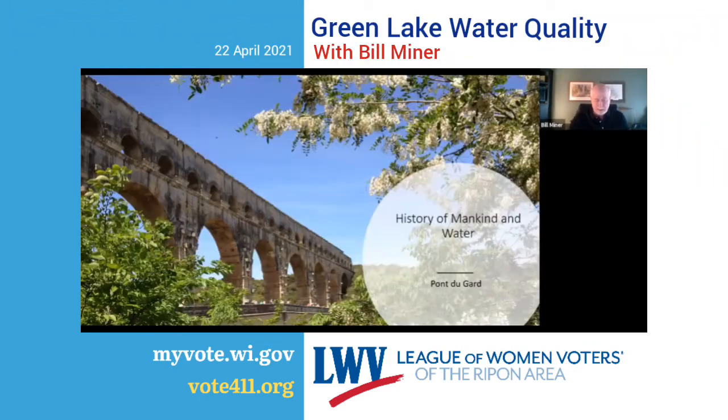Here we go — Pont du Gard. This is a structure located in the south of France. It's part of a 31-mile system of aqueducts, including several bridges, this being the largest. It was constructed about the first century AD. The purpose of the structure was to bring clean water from springs located about 11 miles away to the town of Nîmes in the south of France.